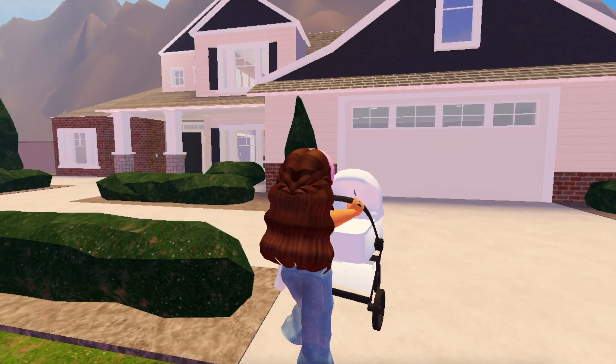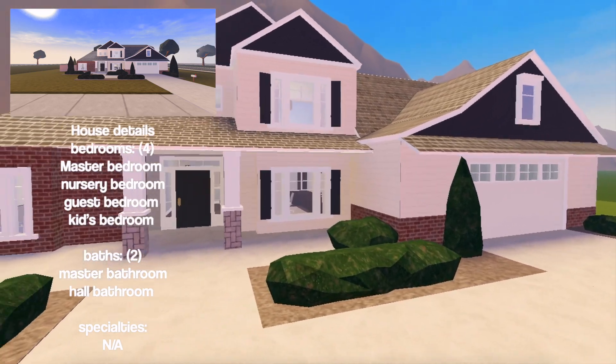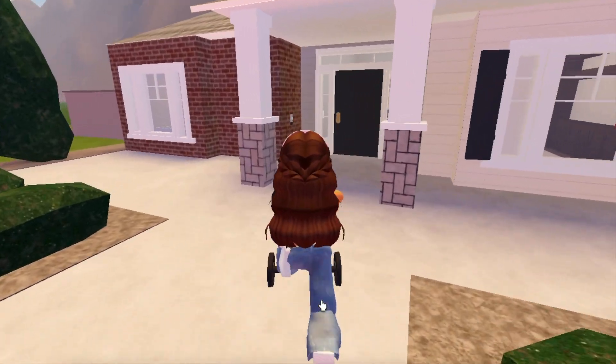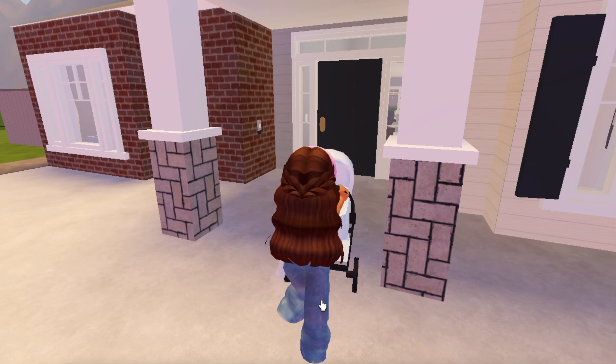We've arrived at the next house. This is more of a family-type home — it's really modern on the outside and I just cannot wait to see what the inside looks like. So far I'm loving the outside.